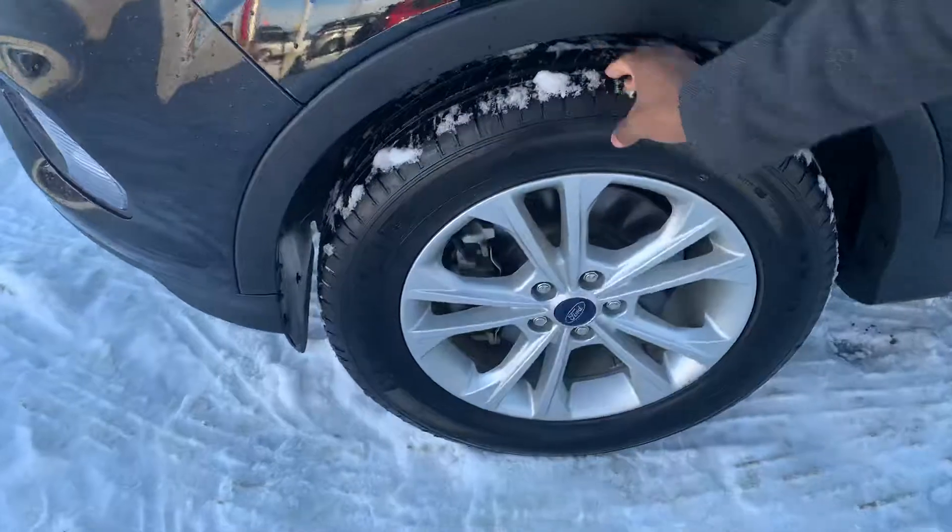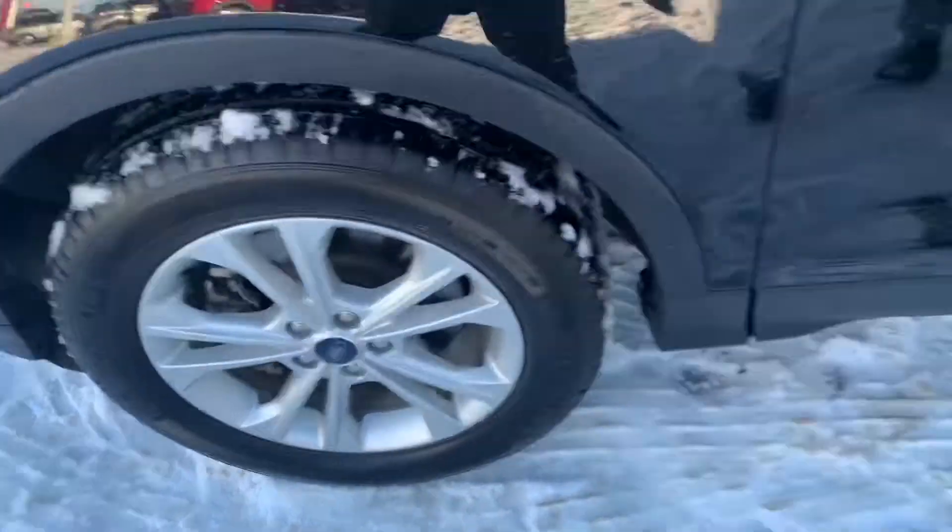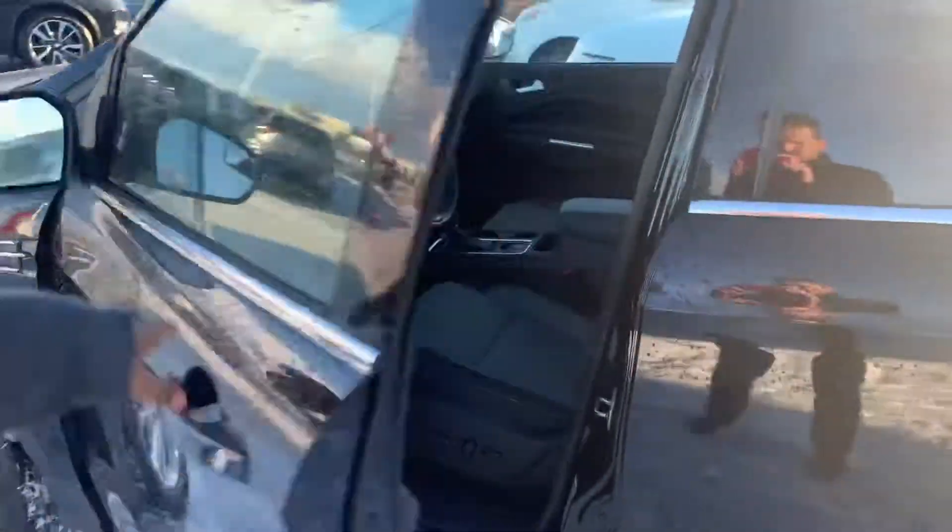On the outside you get some practically brand new all-season tires, which work perfectly with that 4-by-4 to keep you on the road.